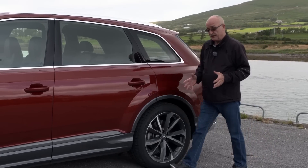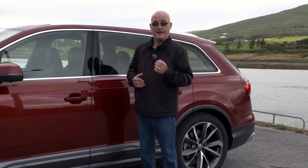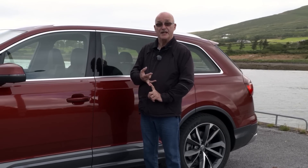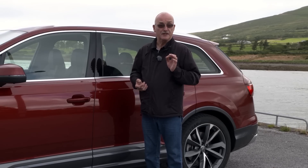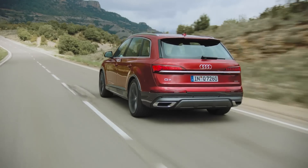While the changes to this Q7 are hardly earth-shattering, the combination does make for a better package. Sharper looks on the outside, a much nicer cabin on the inside, and that 3.0-litre V6 with its mild hybrid system works very nicely. I'm Graham Fletcher for Driving.ca.